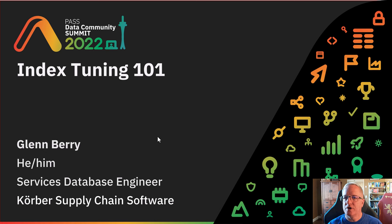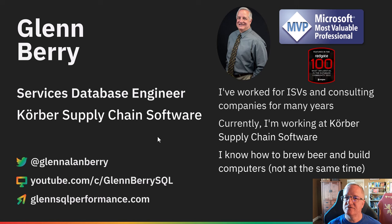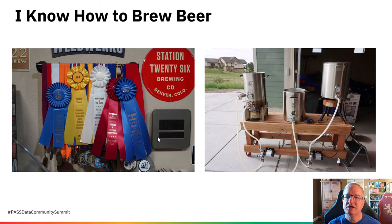One of the sessions that I'm going to be giving is Index Tuning 101. This is my yay me slide with my contact information. My email address is there, and my Twitter handle is there. If you've got any questions about this session, please reach out to me in one of those two methods.